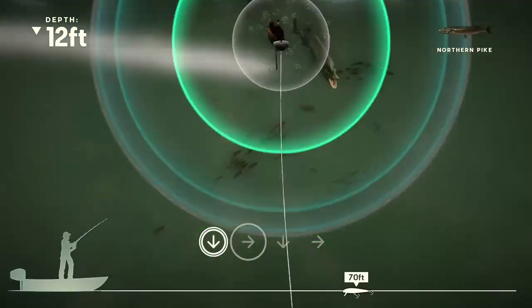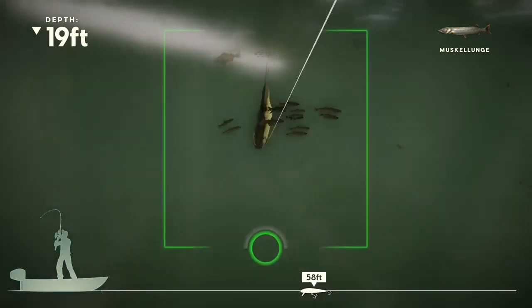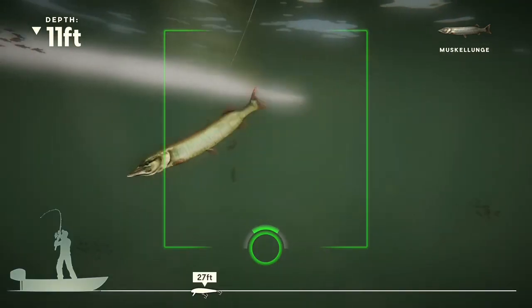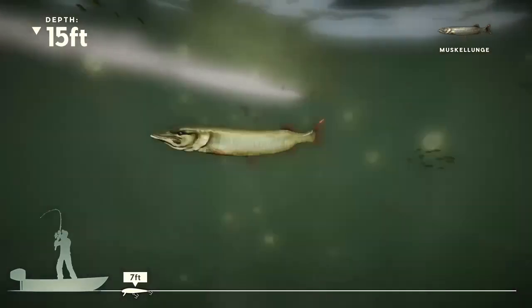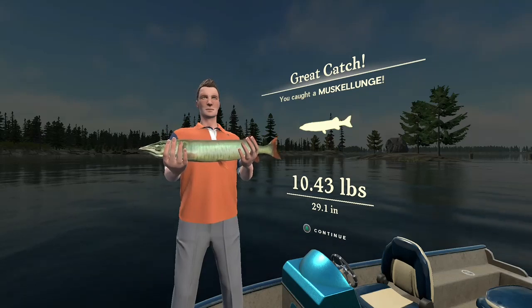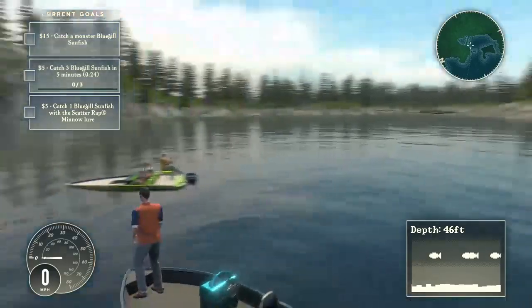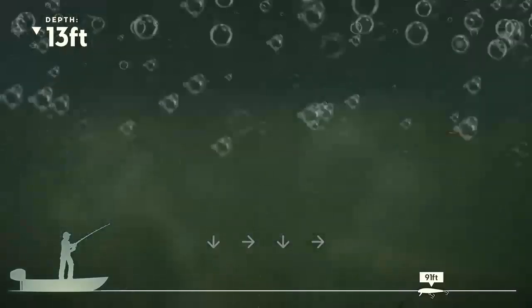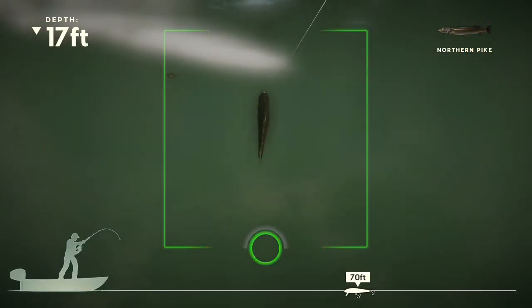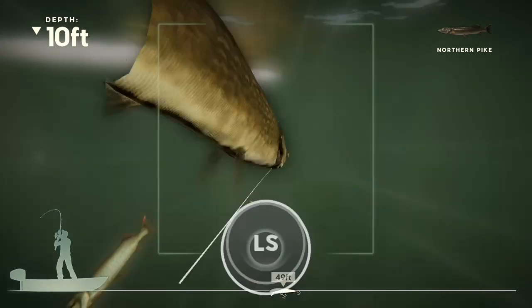I caught a monster today! You can do multiplayer tournaments but I don't think you can invite each other. I have a muskie now and he's like not fighting at all, and he's pretty big. He'll probably start fighting when he sees the boat. He's about to be in the boat - a couple more feet and he's in. That was easy! 29 inches - holy crap, that's big. Only 10 pounds though. He was longer than the pike; I guess muskies are longer.